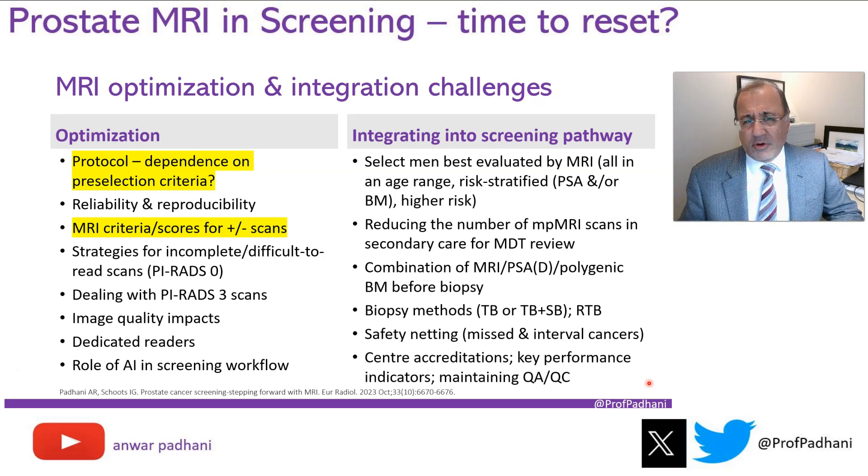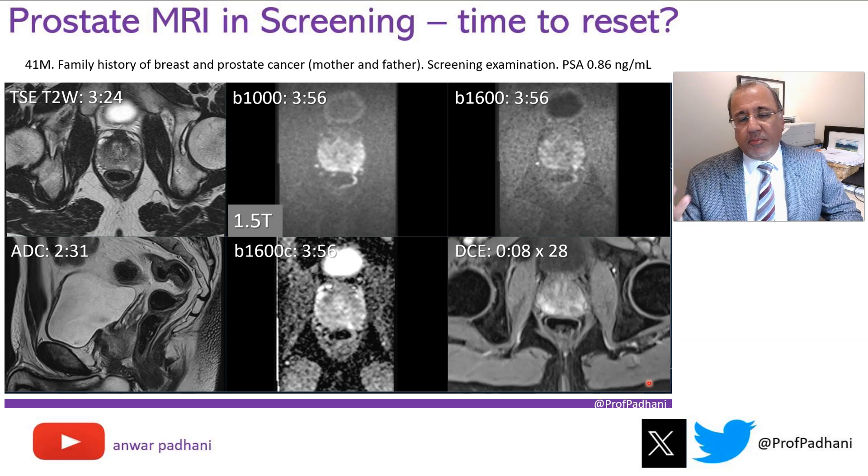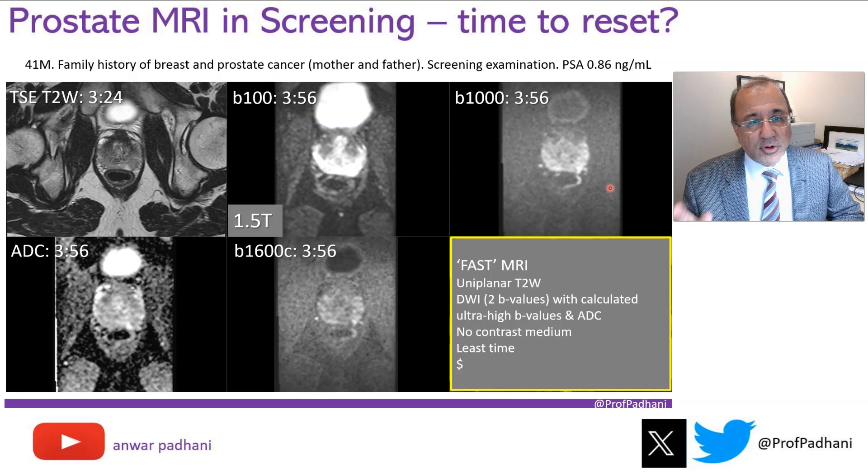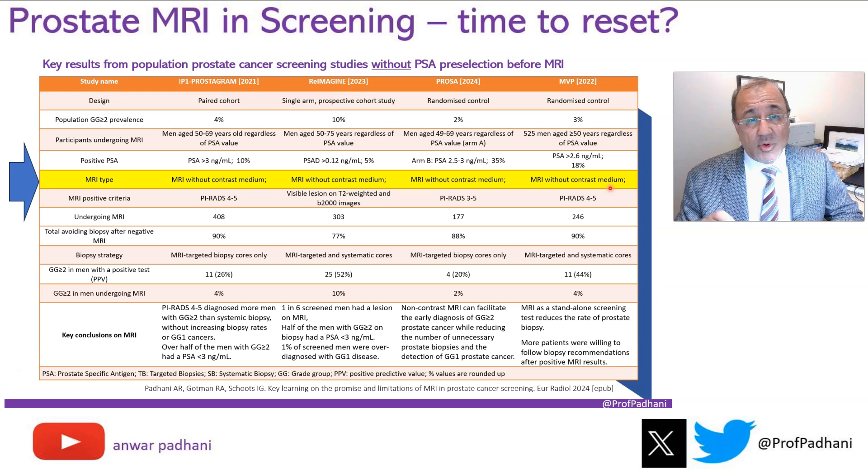The first thing we need to decide is what protocol to use, and does that depend on pre-selection criteria? Do we employ the traditional method of multi-parametric MRI? If you look at screening studies done after PSA pre-selection, you'll see roughly a 50-50 split with or without contrast medium. But is it possible to use a protocol without contrast medium — a single plane, fast protocol with T2 and diffusion imaging alone? Looking at screening studies done without PSA pre-selection, every single one used MRI without contrast, and successfully so.